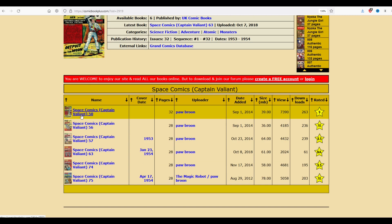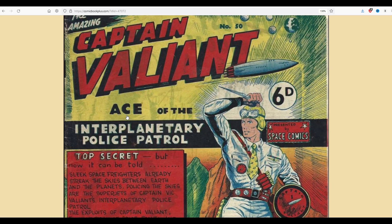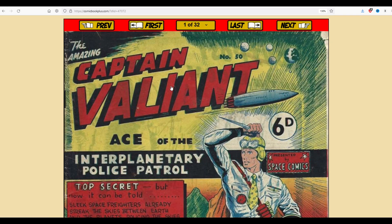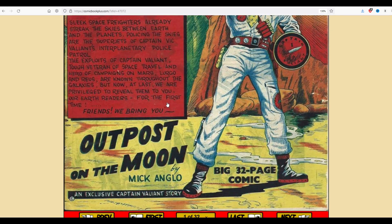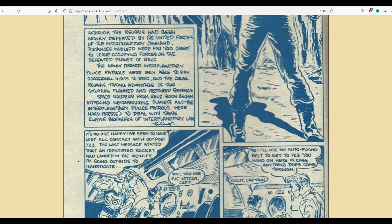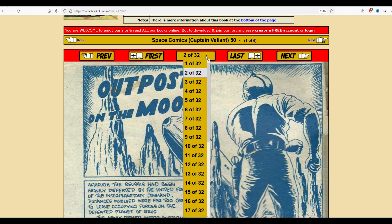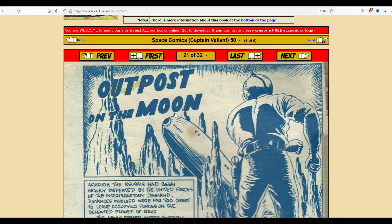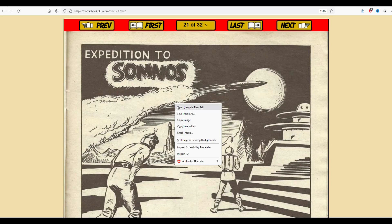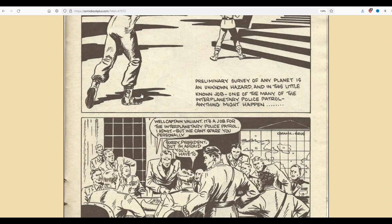I'm going to click on the first one here, Captain Valiant number 50. These comic books are completely free to use. You can download them, you can make art prints with them, you can do whatever you like with them. So here's just a great example - Captain Valiant number 50. By clicking on the page, you're going to move forward into the comic book itself. You can see at the top it says page two of 32. I could scroll through the different pages - I'll go to page 21, for example. You can read these comics, you can right-click and save the image, and depending on your web browser, you can basically extract out the images pretty easily.